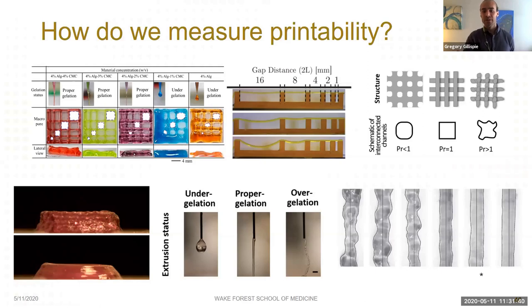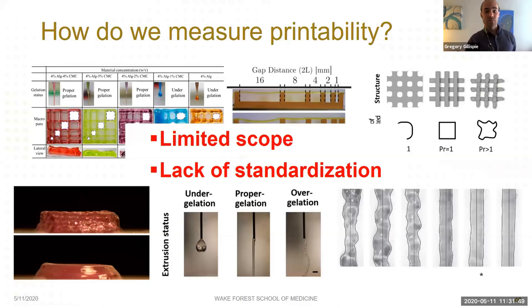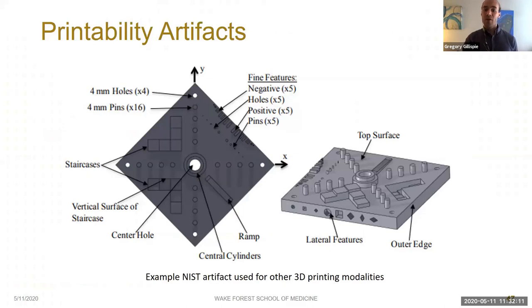Other types of 3D printing have tackled this with what is called an artifact — a single print that combines several commonly used or difficult-to-create features to test the printer or material. The image here is an artifact from NIST and is an excellent example of how far behind our bioinks are compared to the rest of 3D printing — we would fail miserably trying to print that structure. For this study, we've taken the same concept and adapted it to be bioink-specific.